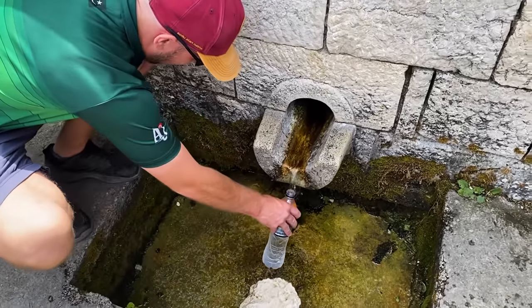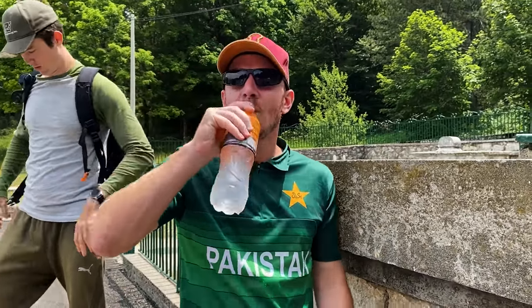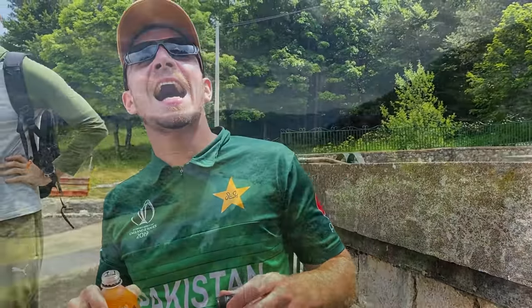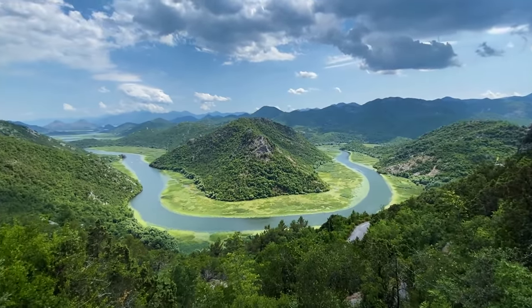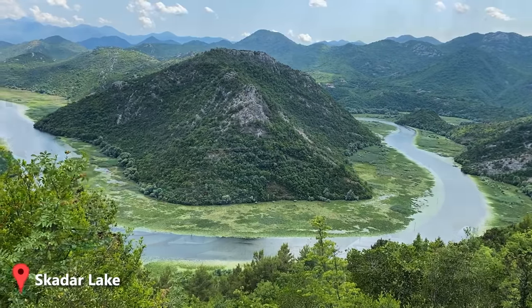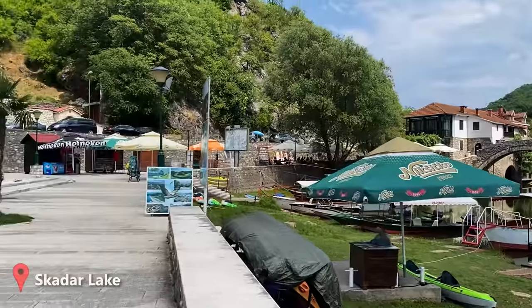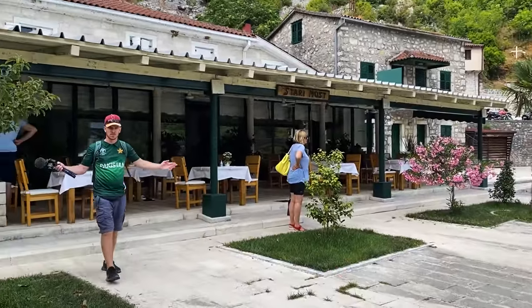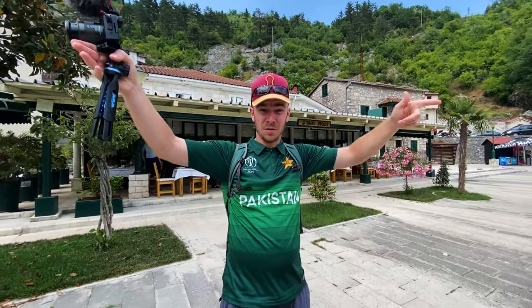Fresh spring water — temperature like from a fridge, feels good. It's lunch time. What a drive. The viewpoints we saw were incredible. Super excited for the boat ride on the river slash lake, which will be incredible.